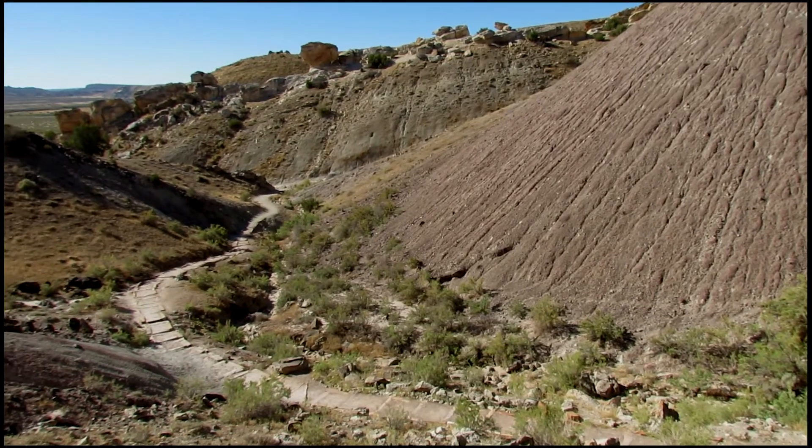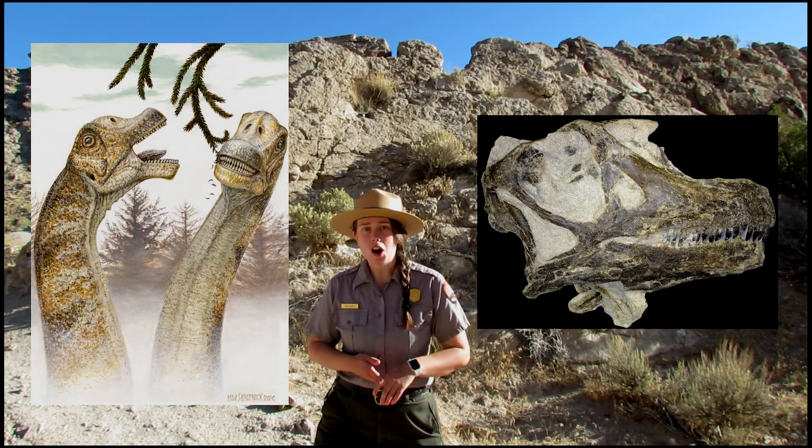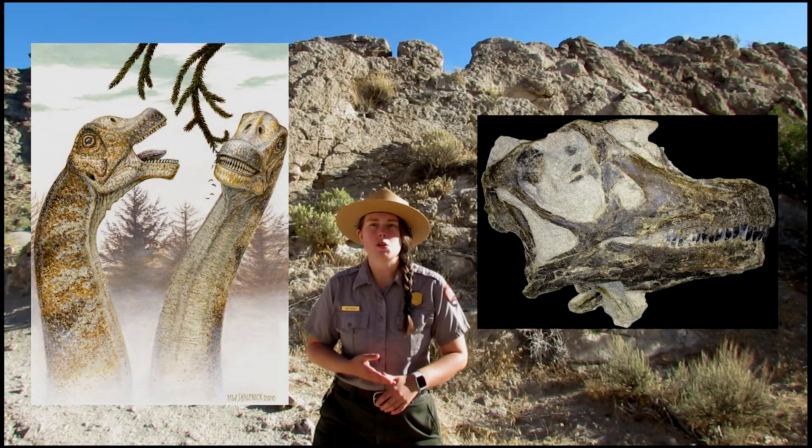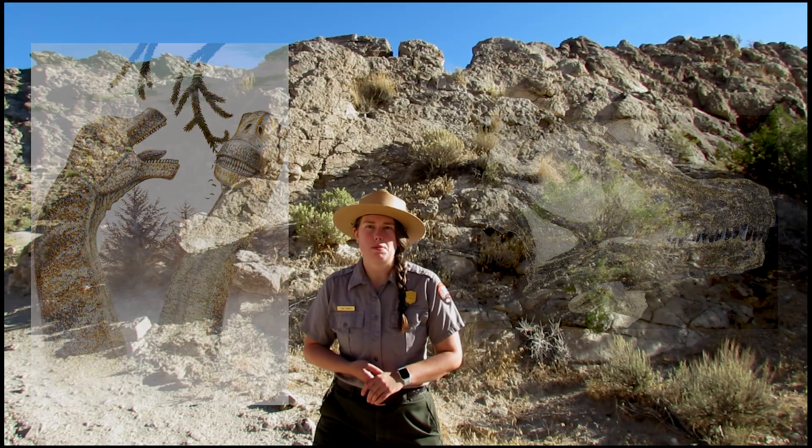As we continue down the trail, we'll be leaving the Jurassic period and entering the Cretaceous period — the third and final period of the age of the dinosaurs. We'll know when we get to the Cretaceous era when we see the Cedar Mountain Formation, which is very similar in appearance to the Morrison Formation with bands of grays and purples. In the Cedar Mountain Formation, researchers from Brigham Young University discovered four skulls of a long-necked sauropod dinosaur called a Barosaurus macintoshi, proving that there is still so much more for us to discover within the monument.